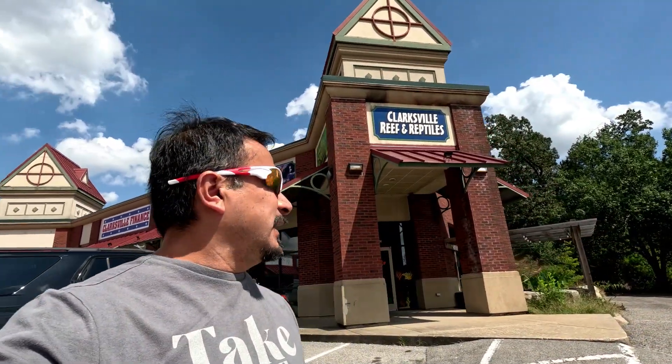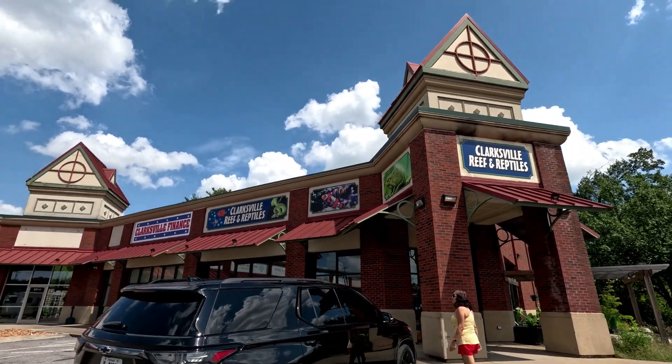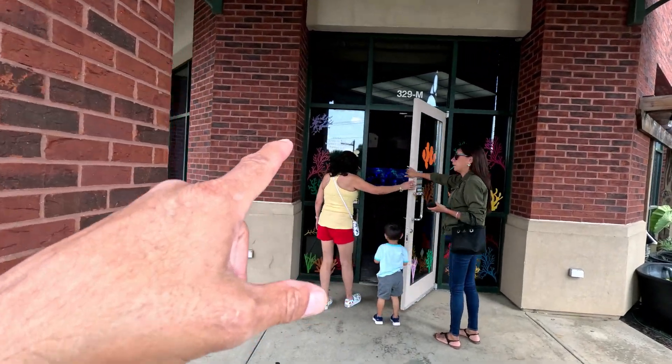What's going on everybody, Rob here. Anywhere I go I gotta check out a fish store or pet store. So I'm at Clarksville Reefs and Reptiles, right by Fort Campbell, Kentucky. I love looking because not a lot of places sell the big red-tailed cats, the pakus, or the arowanas anymore because they just get too big for the regular aquarium. They got saltwater, reptiles, and they're open Monday through Saturday 10 to 6, Sunday 11 to 5.